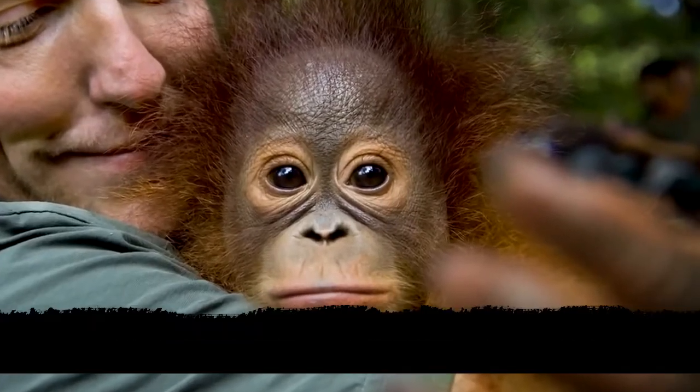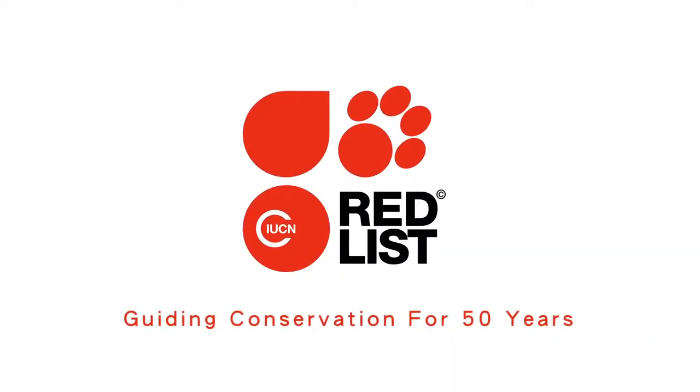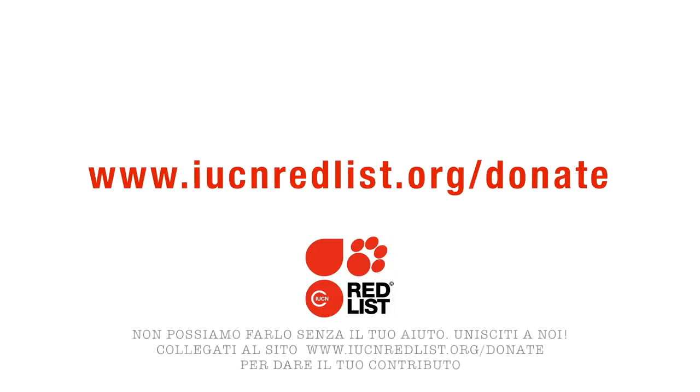Help us make the IUCN Red List a more complete barometer of life. Help us save threatened species around the world. We cannot do this without your support. Please join us — visit iucnredlist.org/donate to make a contribution.